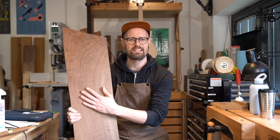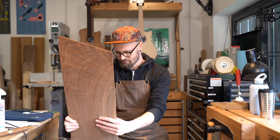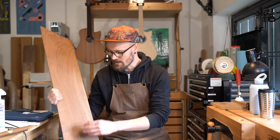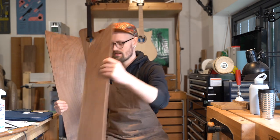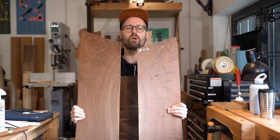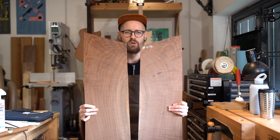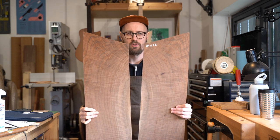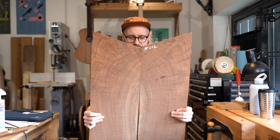Walnut is a classic tonewood — it's used a lot and for very good reason, it's just fabulous. I think this set should yield me enough material to make an all-walnut guitar: walnut top, walnut back and sides, probably a Model S.